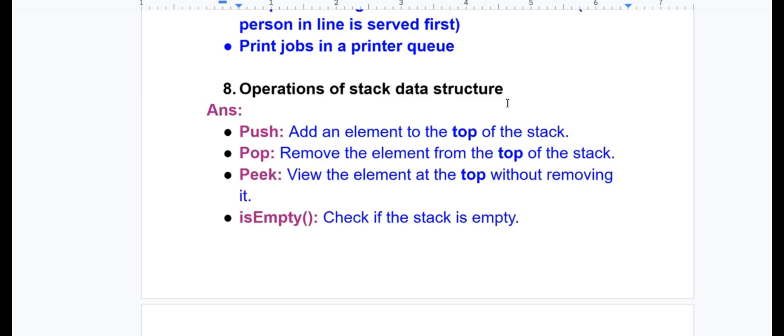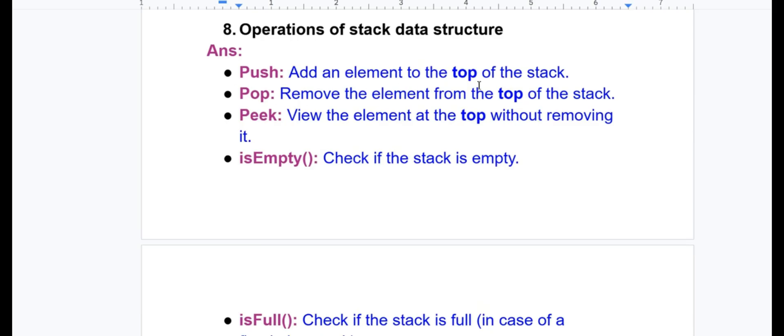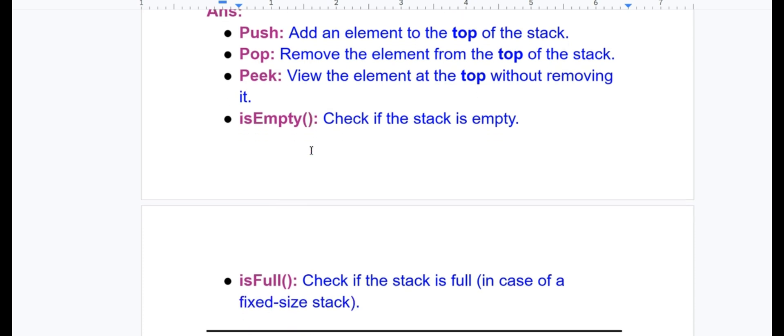Stack operations: Push — adds an element to the top of the stack. Pop — removes the element from the top of the stack. Peek — views the element at the top without removing it. Is Empty — checks if the stack is empty. Is Full — checks if the stack is full in case of a fixed size.